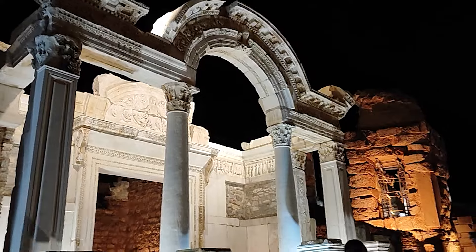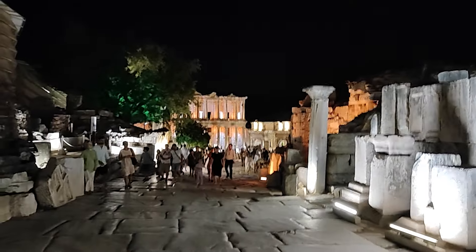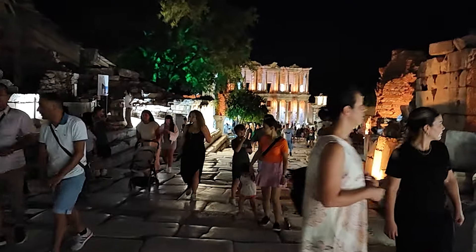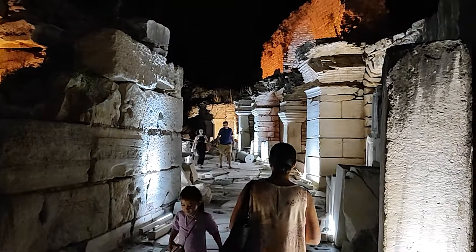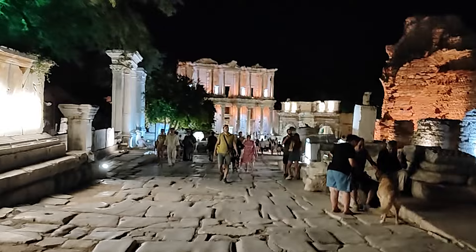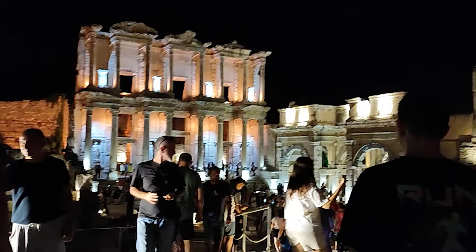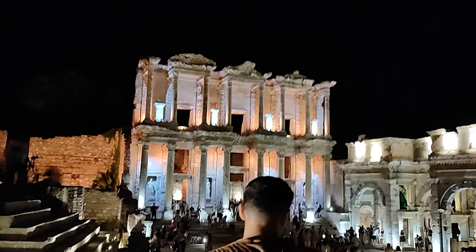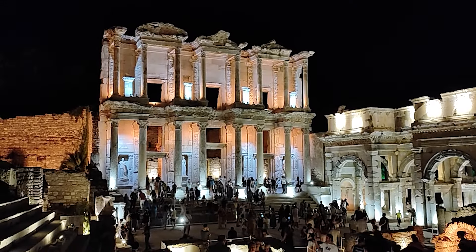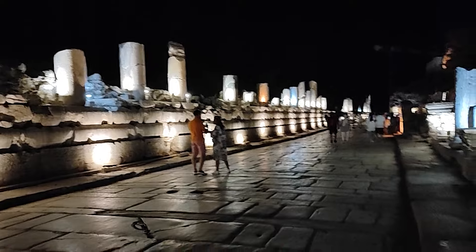Bakın burası da Hadrianus Tapınağı, gece ışıklandırması bu şekilde oluyor. Şimdi Selsus Kütüphanesi'ne iniyorum, bu caddeden şöyle aşağı doğru yürüyelim. Buradan da manzara çok güzel. Bakın sokaklar ışıklanınca çok güzel olmuş. Manzara harika, hava da karardı, hepten güzel oldu burası. Bakın bu caddeyi de böyle ışıklandırmışlar sütunları, harika görünüyor.